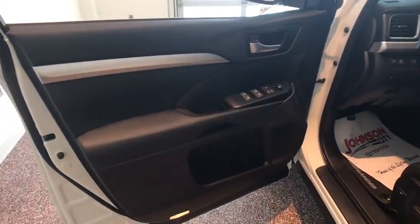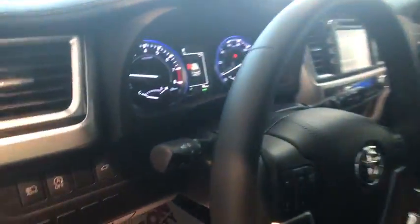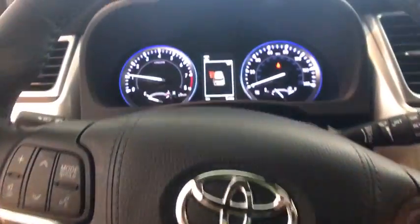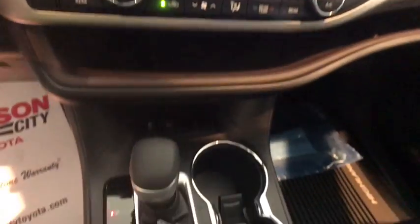Here are some of this vehicle's great options: power passenger seat, navigation system, traction control, dual airbags, power steering, four-wheel disc brakes, universal garage door opener, CD player, fog lights, electronic stability control.